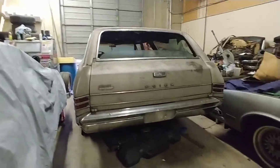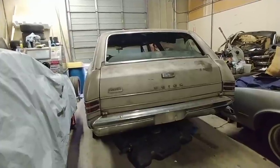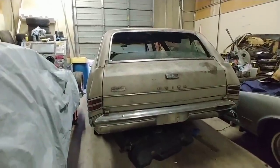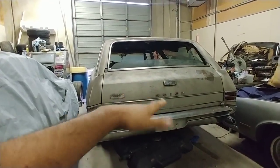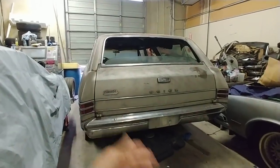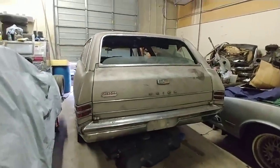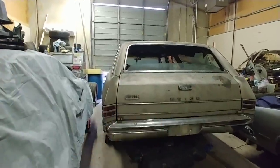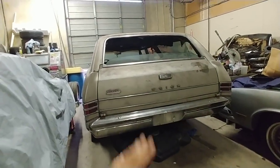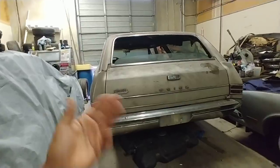I thought it'd be cool to head out to these places with an actual classic vehicle instead of just going in my 2000 Silverado. I was looking for a '67 to '72 GM or Ford pickup truck — that's the sweet spot for me — maybe an El Camino, Ranchero, or a wagon. It had to be utilitarian, cheap, have factory air conditioning, and could not be a rust bucket.